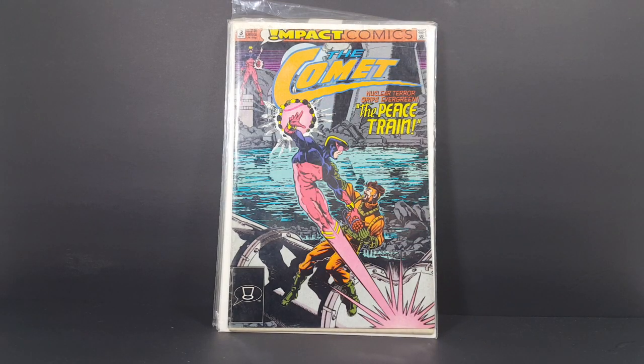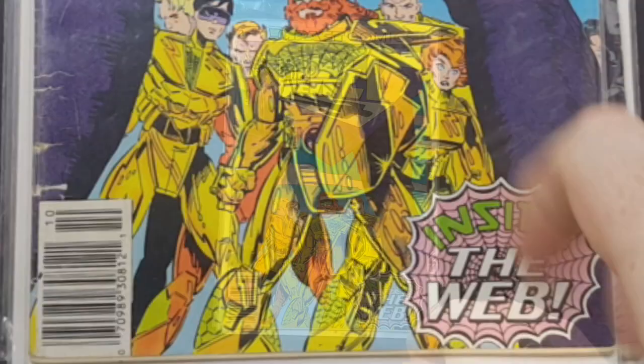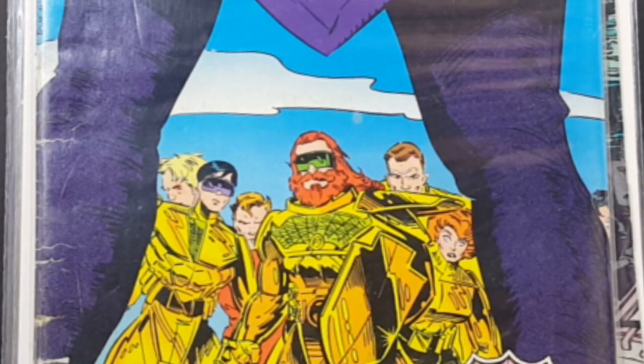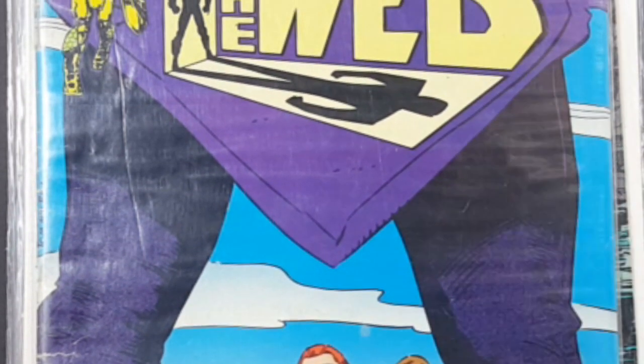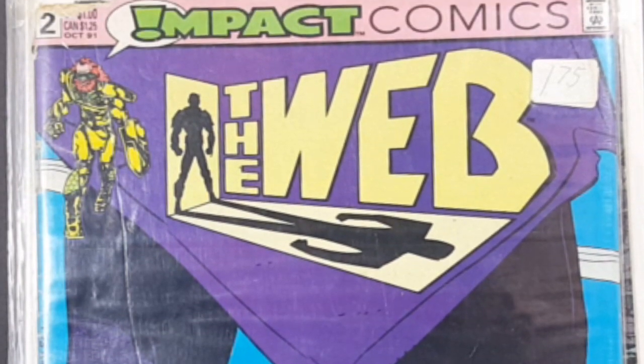Then we have Impact Comics, the Web number two. The Web often ties in with Legend of the Shield, so that's cool. I thought I'd give them a try — see how I like the Web, which is a team. It's not an actual hero, it's a team.